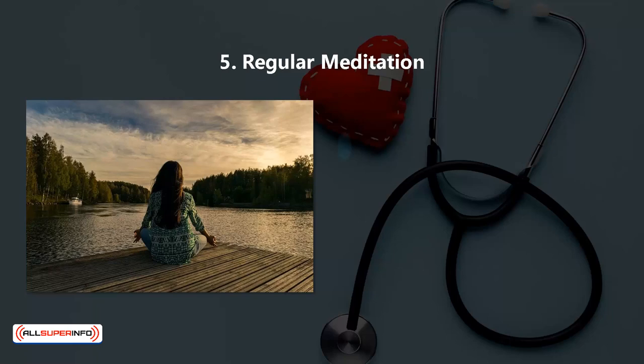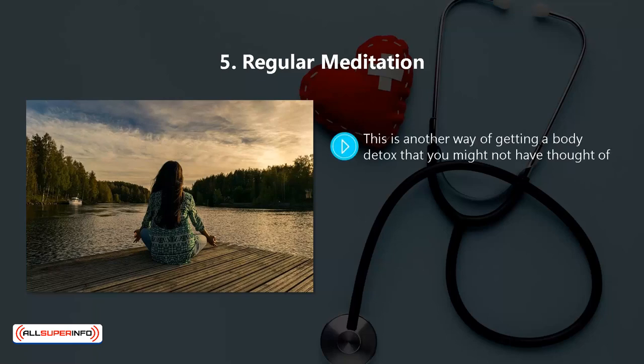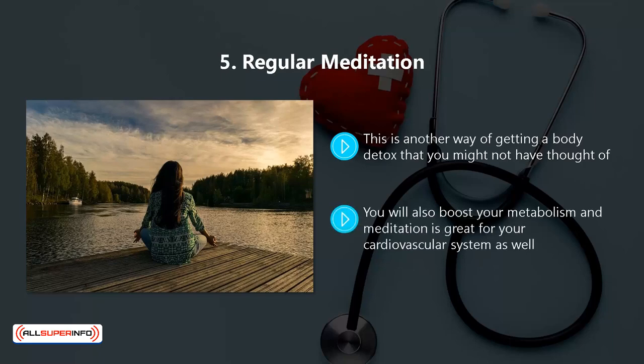5. Regular Meditation. This is another way of getting a body detox that you might not have thought of. When you meditate, you improve the circulation of your blood. You will also boost your metabolism, and meditation is great for your cardiovascular system as well.